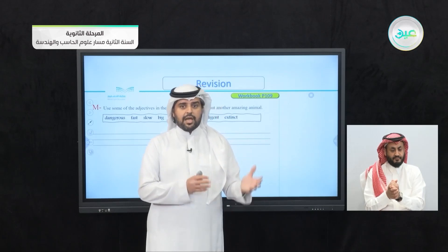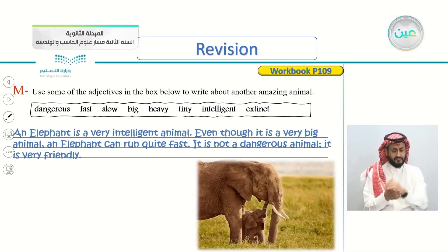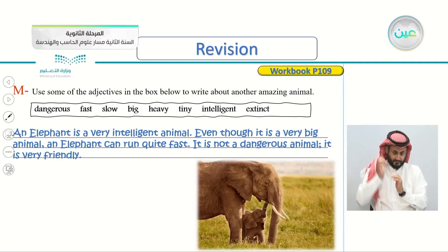You can choose a camel, an elephant, a bear, a monkey, a chimpanzee, a falcon. For example, I have chosen the elephant. I said: an elephant is a very intelligent animal. Even though it is a very big animal, an elephant can run quite fast. It is not a dangerous animal — it is very friendly. So this is exercise M, page 109.